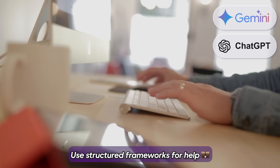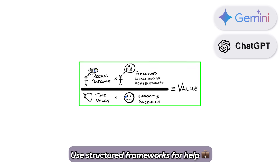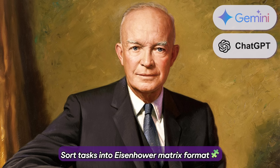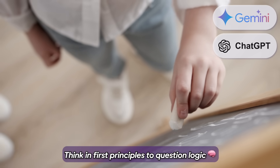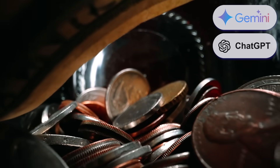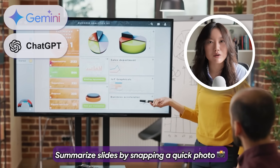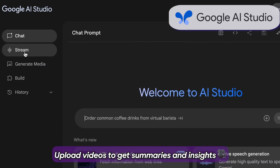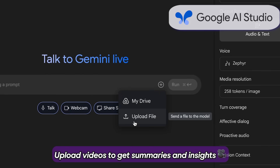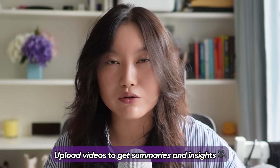Use structured frameworks to guide very specialized responses. Like evaluating startup ideas using Alex Hormozi's four-part $100 million offer framework, or organizing tasks using an Eisenhower matrix. Use first principles thinking to evaluate your assumptions — like is it actually true that you need to go to the gym to get fit? When I'm sitting in a meeting with slides, I take pictures of the slides and ask ChatGPT to compile and summarize them. If you record a presentation in video form, you can upload it into Google AI Studio to process it, generate transcripts, and do anything you want with it. This also works with YouTube videos.